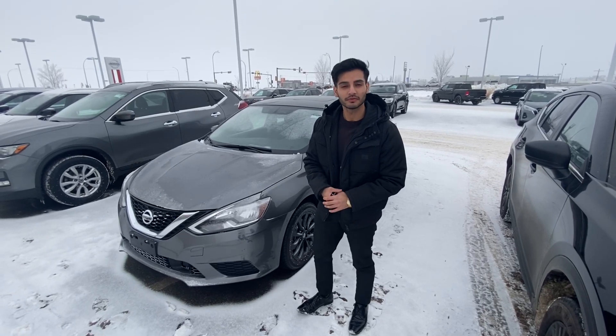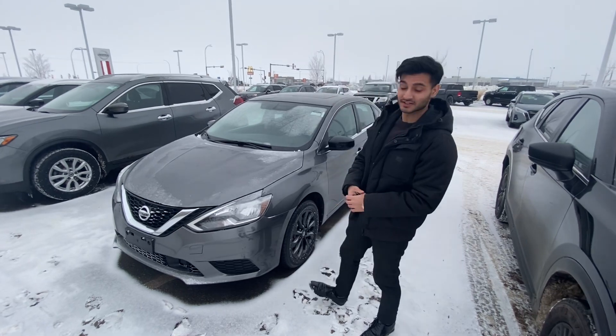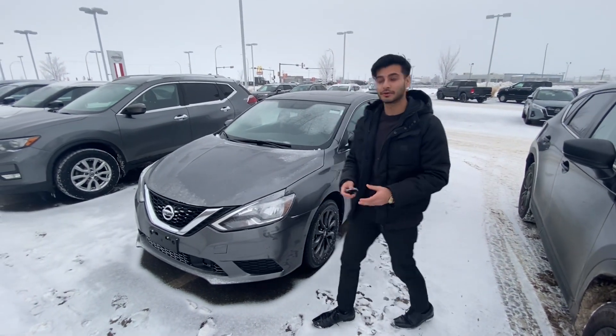Saman from LA Nissan, just want to show you this beautiful option that we have — it's a 2018 Nissan Sentra SV Midnight Edition. The car is beautiful inside and out, let me show you.